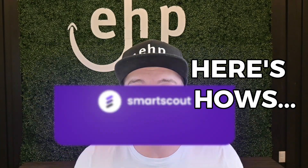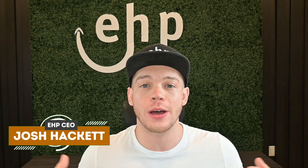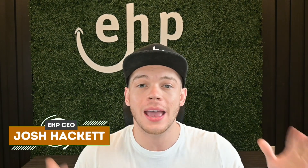Stop wasting time. Here's how SmartScout can pinpoint your next winning Amazon product in minutes. If you stay until the end of the video, I'm going to be showing you every tool that SmartScout currently offers. I'm Josh Hackett, CEO and founder of EHP Consulting Group, and my goal is to help you become and stay a millionaire on Amazon. And the only way to do that is to conquer Amazon together. Let's dive in.